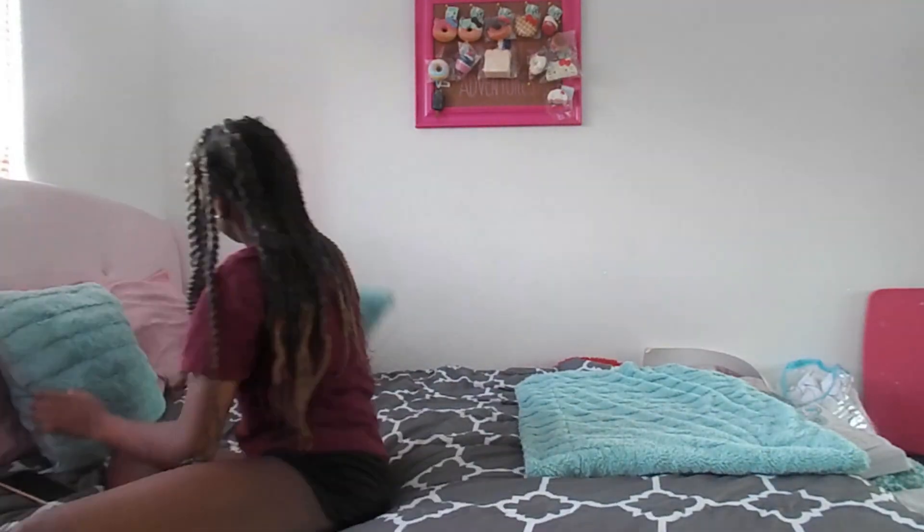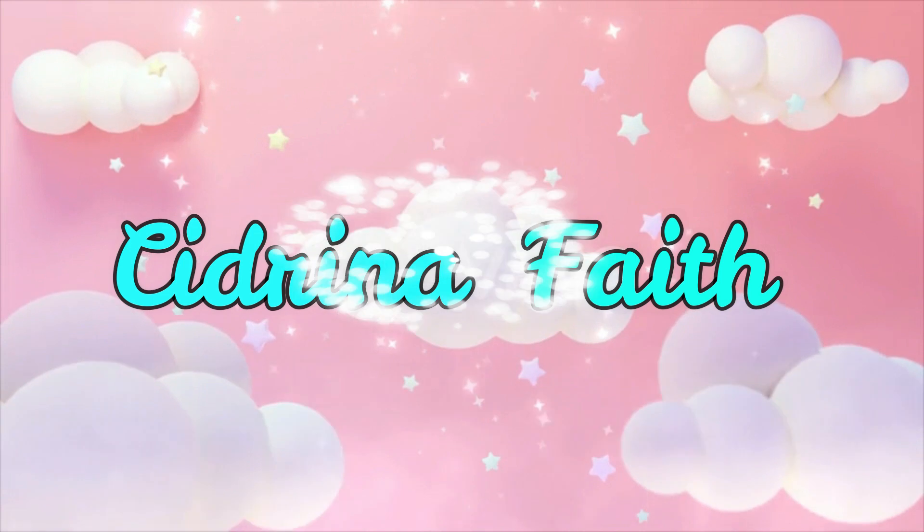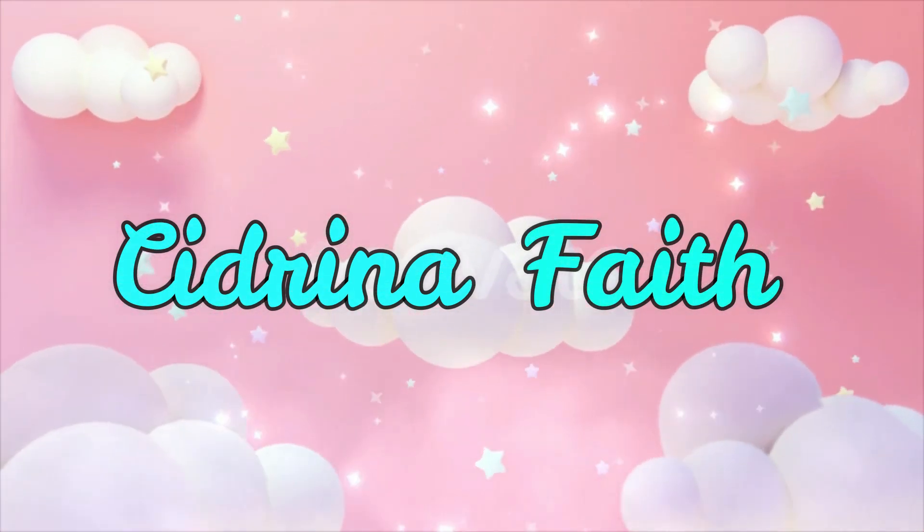It's 6:47 PM and I'm just now starting this video. The lighting right now is not too bad, you guys can still see me. Anyway, hey guys, it's me Sedrina and welcome back to my channel! In today's video I will be showing you guys my quarantine makeup routine. Honestly, I'm just so bored that I'm gonna do my makeup — this is what quarantine is doing to us.